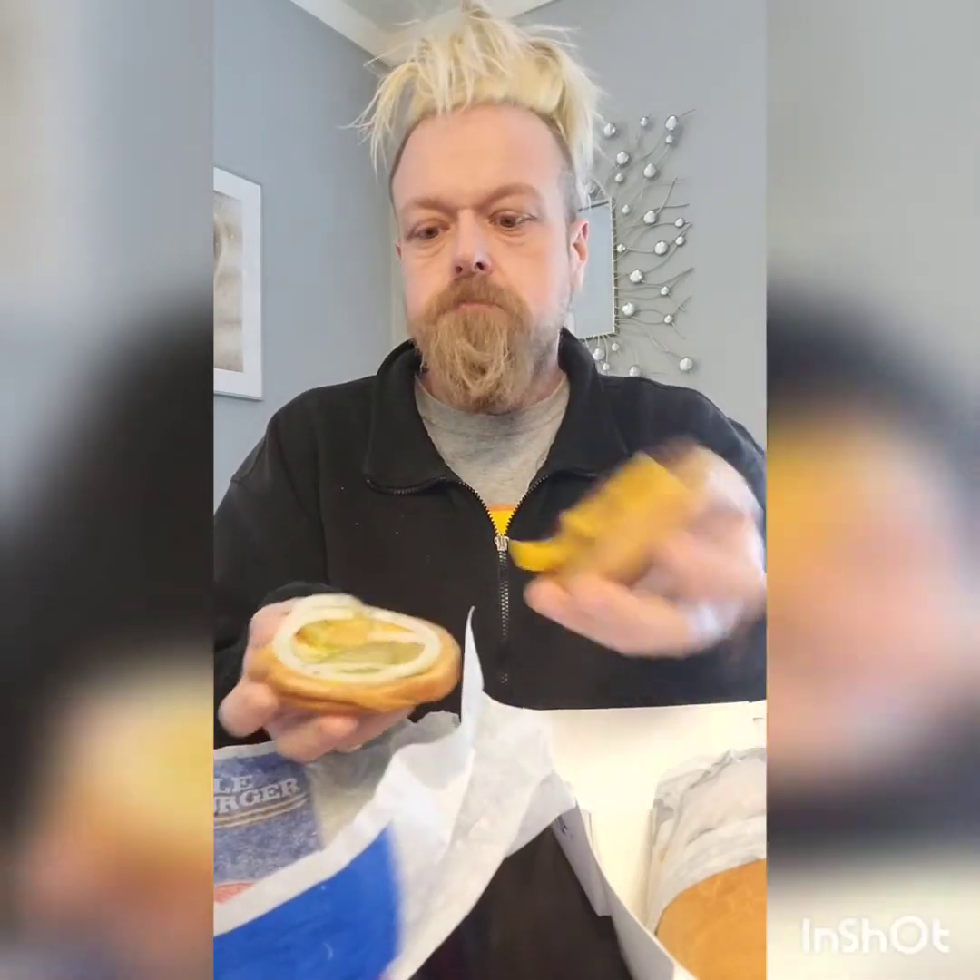The double cheeseburger has onions, cheese, charbroiled burger, pickles, lettuce, mustard, and ketchup. The thick burger comes with lettuce, tomato, pickle, onion, cheese, mustard, mayonnaise, and ketchup. Just looking at them, the two burger patties on the double cheeseburger look like they're going to equal the size of the thick burger.